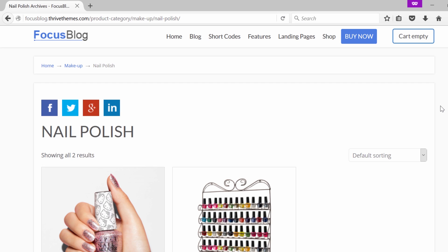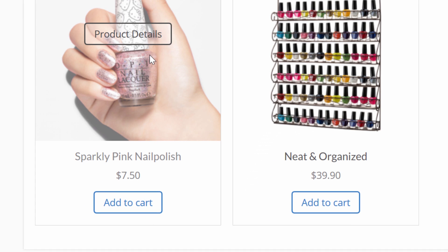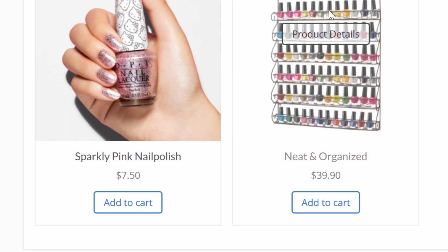Now I opened the website in another browser, also in incognito mode, to show you how this could look for another visitor. You can see that here it's written "Sparkly Pink Nail Polish" and the "102 Bottle Storage Rack" became "Neat and Organized." So we are testing different titles on these different products so that the plugin can show me which one is the best and optimize all of the product titles on the website.